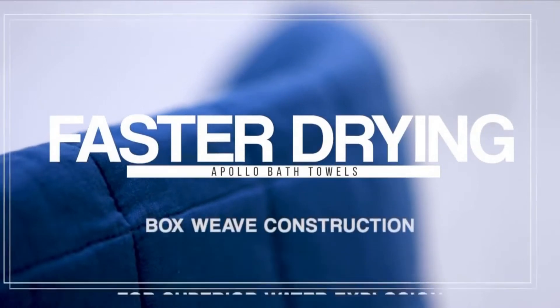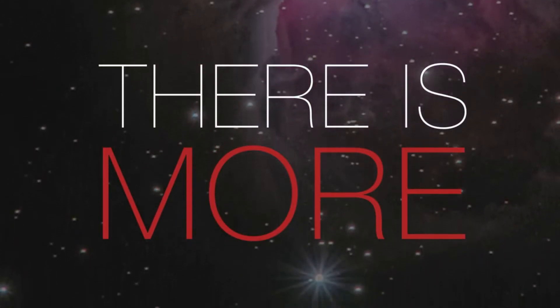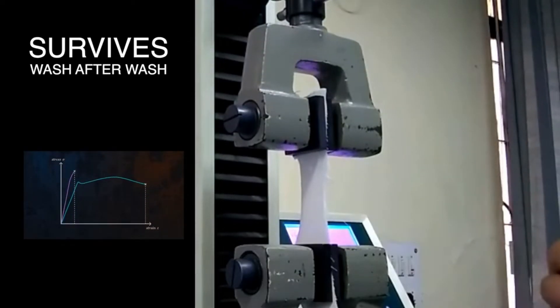Ready to perform the next time you need it. But wait, there is more: softer than soft, four times more delightful, durable like hell.